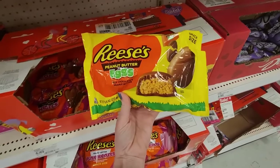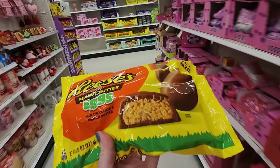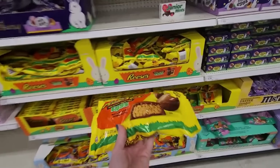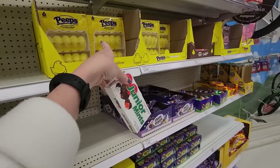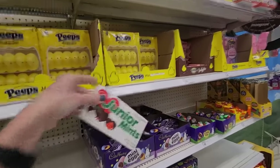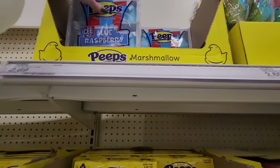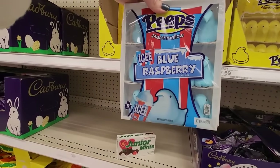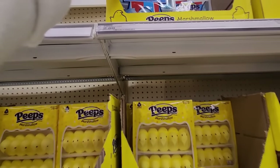Looks like they have Easter stuff already. They already had it out at Hobby Lobby too. Reese's Eggs. Junior Mints. Look, we have Peeps already. Here's a new one — Peeps Icy Blue Raspberry. Interesting. Those are $2.69.